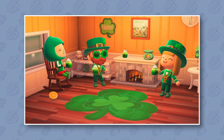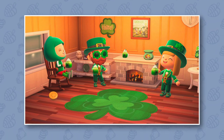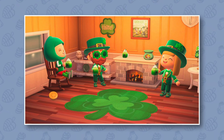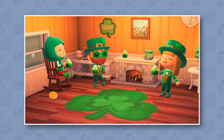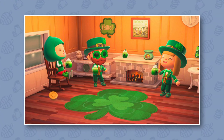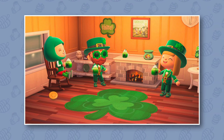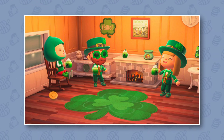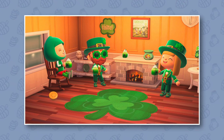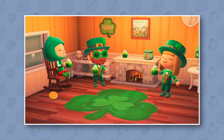Around that time it's also worth noting that the Able Sisters will be selling brand new clothing items. It seems like there are three or four: there's definitely a new hat which looks amazing, at least a new shirt — it might be a shirt and trousers, like one of those four-piece outfits they do — and of course you've got the shoes too. So yes, a really cool new outfit to dress up in for St. Patrick's Day.